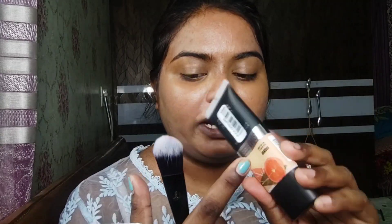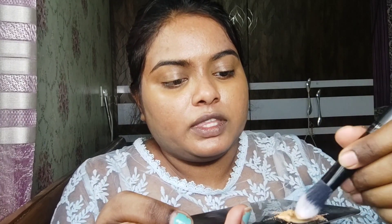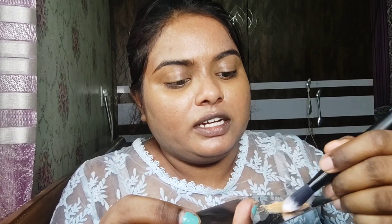I am going to use this foundation which is from Faces Canada — it is a three-in-one foundation, moisturizer, and sunscreen. I am going to use my Maybelline powder. Although it is a matte foundation, my skin is oily, so I recommend mixing a little Maybelline Fit Me powder. I am going to use it in the shade tan and apply it with a foundation brush.